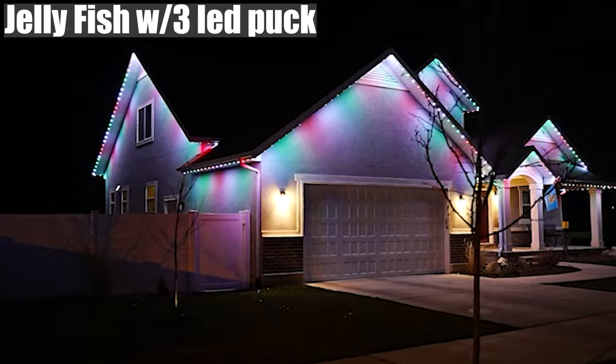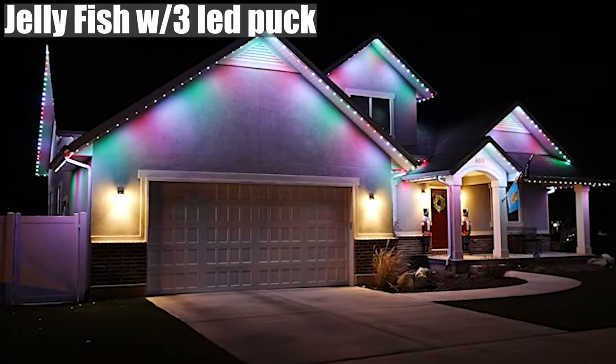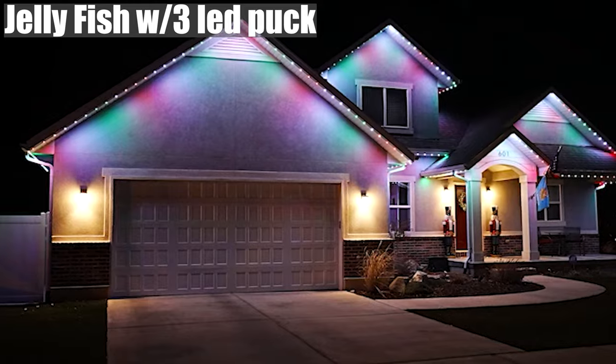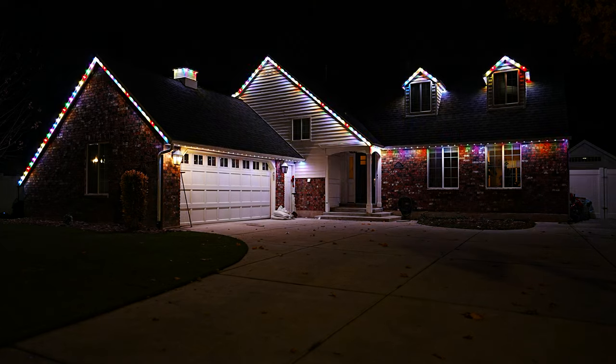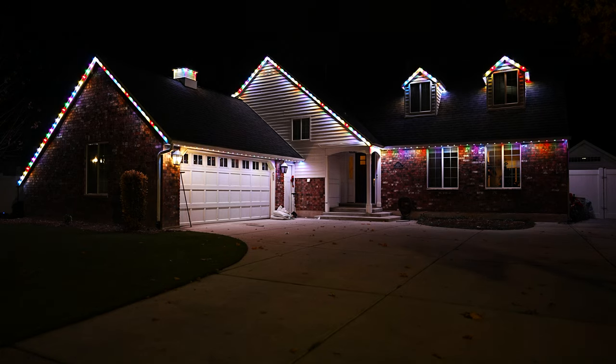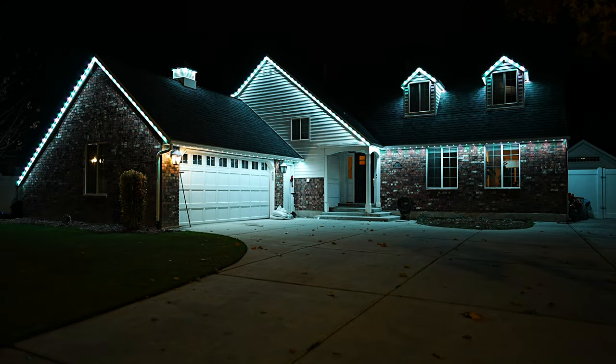My bill has been an additional maybe five to ten dollars per month running these every single day. For that monthly cost, especially since I use this as accent lighting every single day, it's been more than worth it for me.